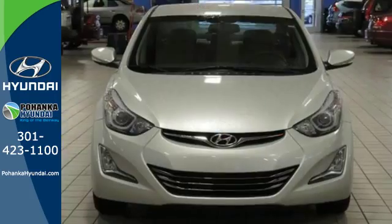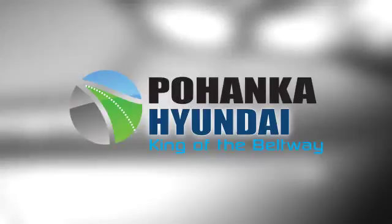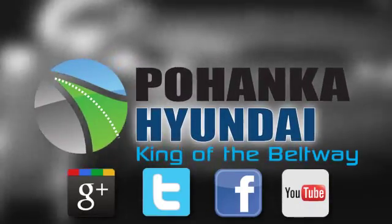Turn heads in this Elantra today. Cruise in for a test drive. Visit Pohanka Hyundai, King of the Beltway, today.